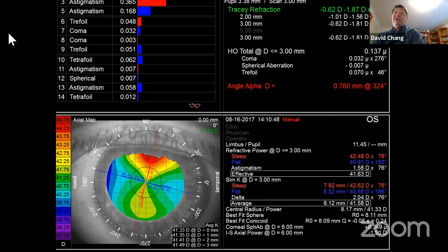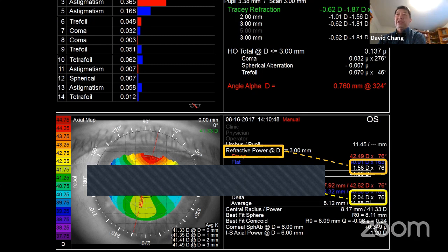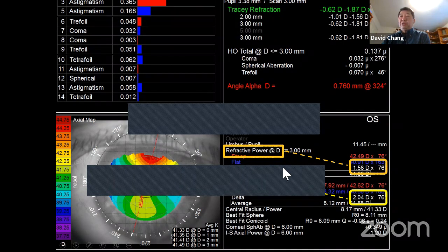Here's a topography that's a little steeper above — it probably won't affect the patient too much, but I'd mention and show them the picture. With the eye trace, you can look at the SimK, which says two diopters, but SimK is really just looking at the three-millimeter ring. The refractive power measures all of the curvature in the middle using ray tracing, which is why the refractive power function is better than the SimK.